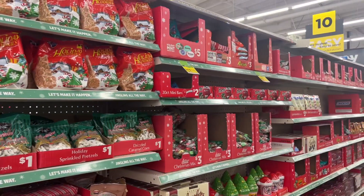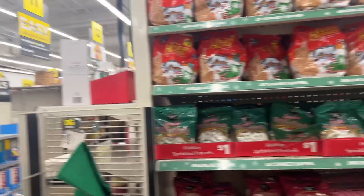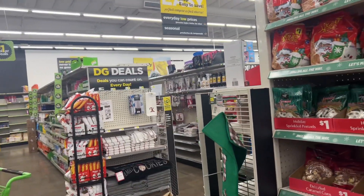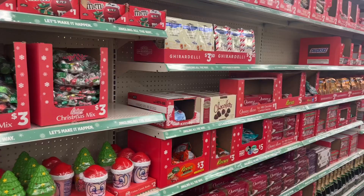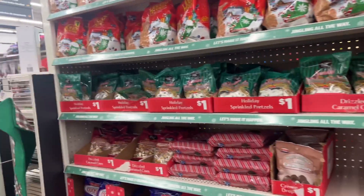Hi guys, welcome to my channel Money Saving Megan. We are here at Dollar General today. A lot of you guys have asked me to come back, I am back, and we are going to see what new finds are here at my nearest location. So please go ahead, sit down, relax, and let's enjoy this amazing walkthrough.